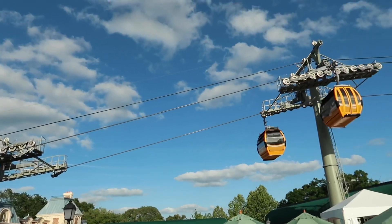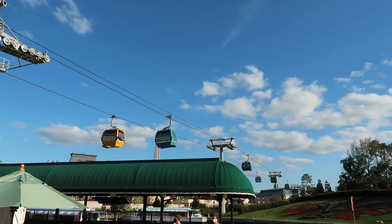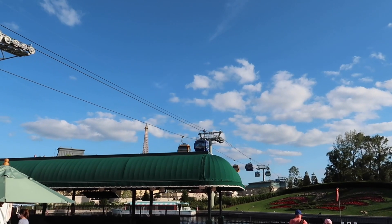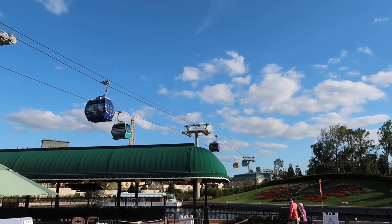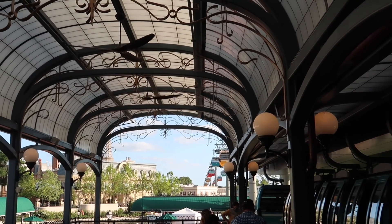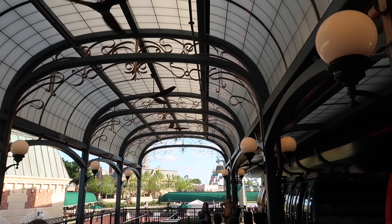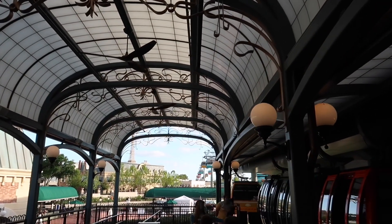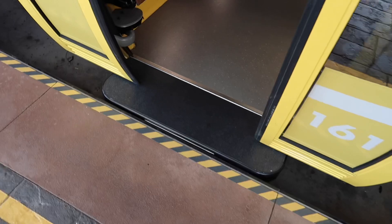All right, let's go over and get on the Skyliner. We should get a good view of Ratatouille as well, which is opening October 1st for the 50th anniversary of Walt Disney World — it's just below the gondolas right over there. In fact, you can see the Eiffel Tower, which is where the Ratatouille attraction is going to be. I love the fact that they have ceiling fans in here, though the one in the middle is not working — the ones on either end are.